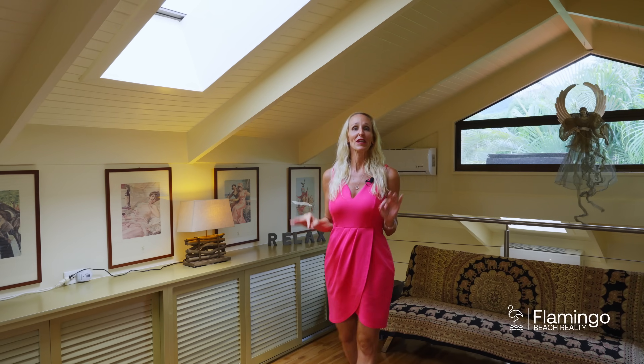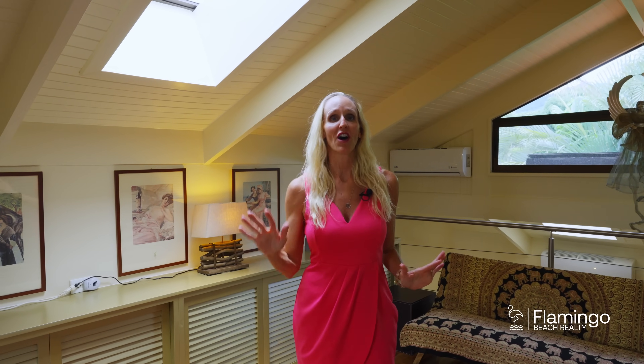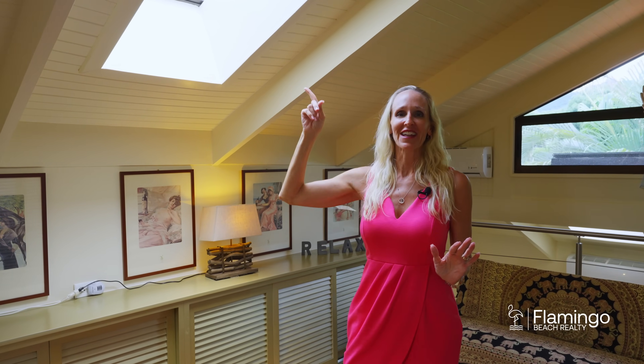Villa Tevina has this beautiful loft. It would be great to have a bedroom up here or an office. It has these beautiful skylights and it has a bathroom that's just under construction, but it comes with a $3,000 steam bath.